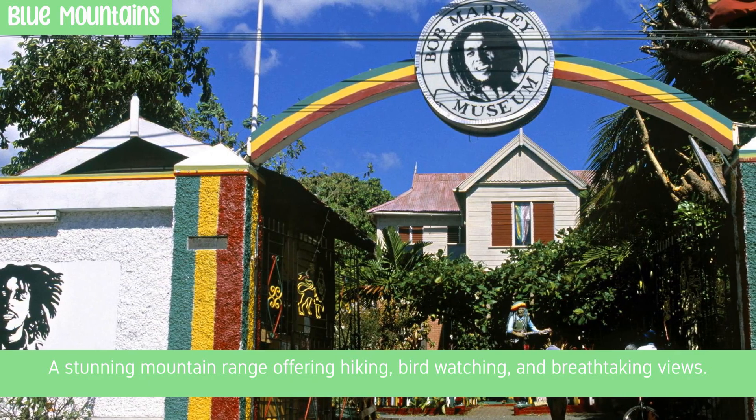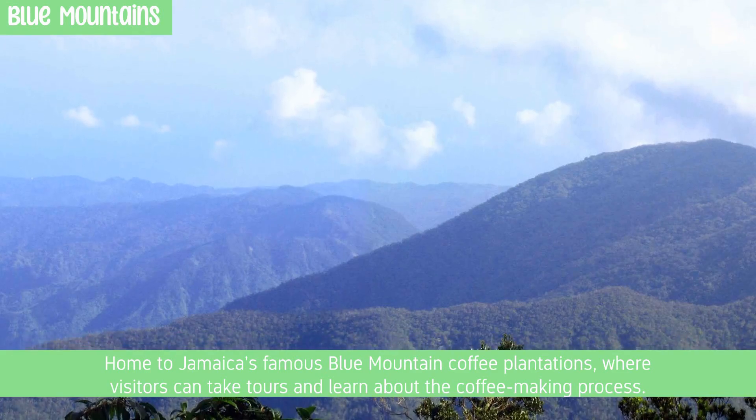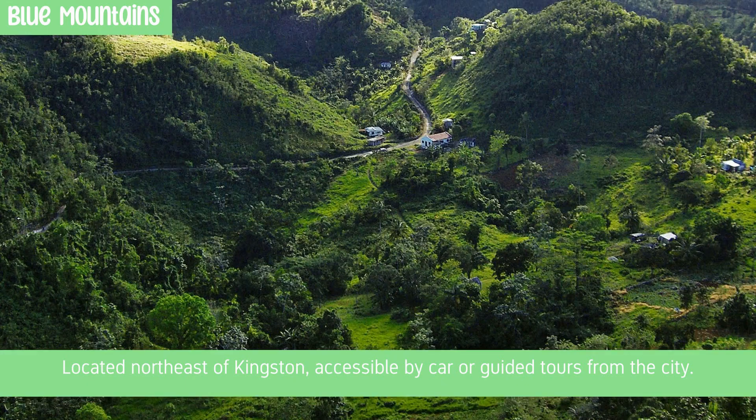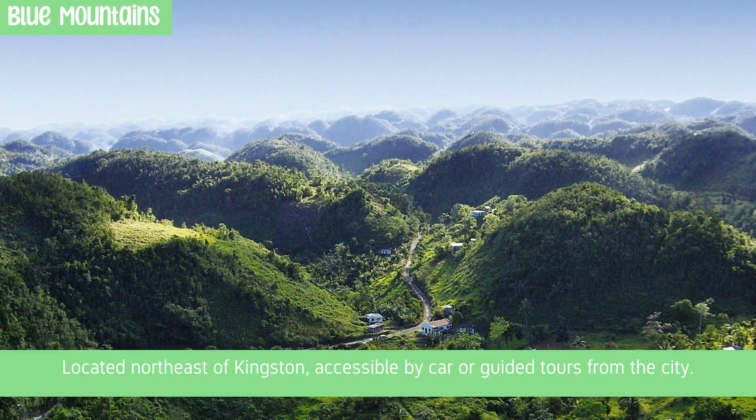The Blue Mountains are a stunning mountain range offering hiking, birdwatching, and breathtaking views. Home to Jamaica's famous Blue Mountain coffee plantations, where visitors can take tours and learn about the coffee-making process. Located northeast of Kingston, accessible by car or guided tours from the city.